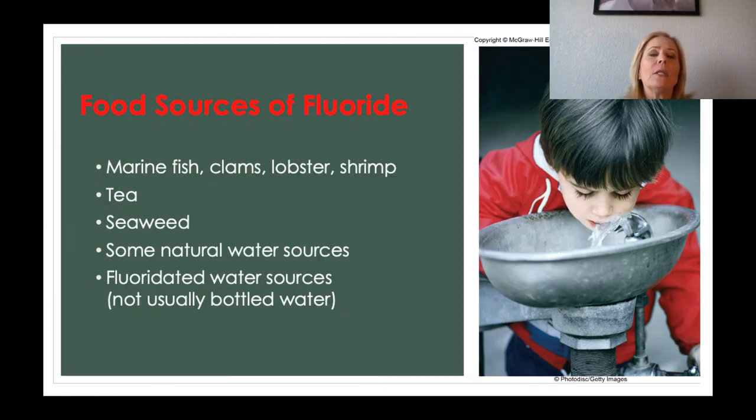Sources of fluoride in food include marine fish, clams, lobster, shrimp, tea, and seaweed. Some natural hard water sources also contain fluoride, as does fluoridated tap water. However, bottled water is not usually fluoridated and does not typically have fluoride added.